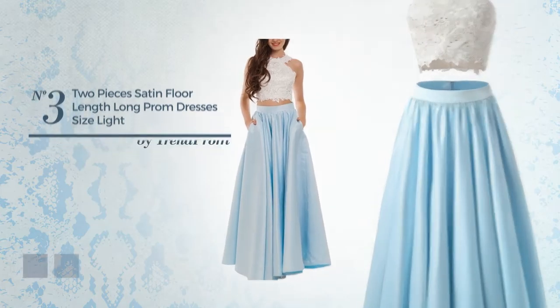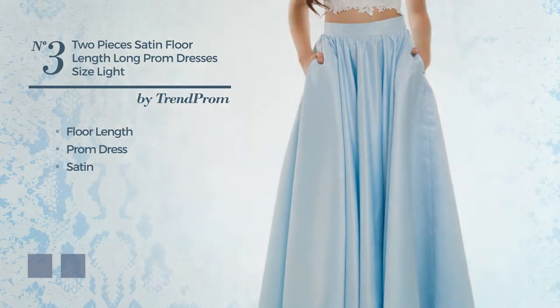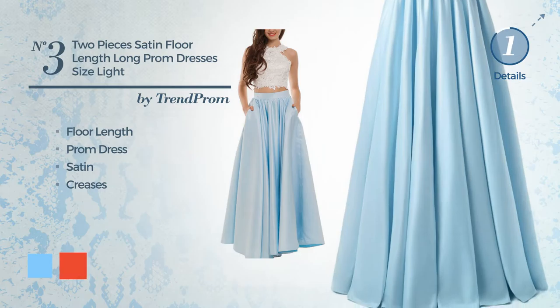Number 3: a charming 4-length prom dress, produced with body-warming satin, detailed with creases. The available color variations include light sky blue and CG red.